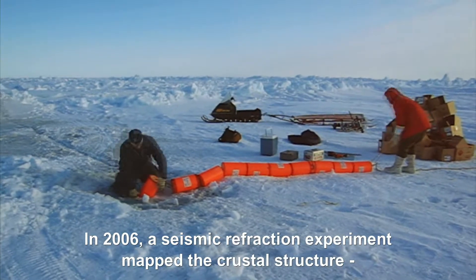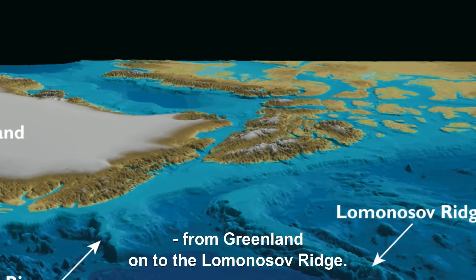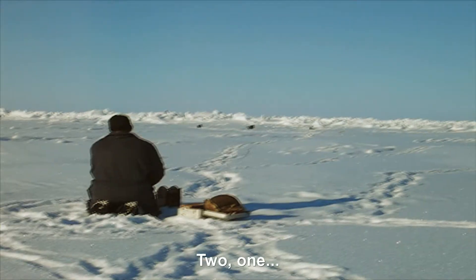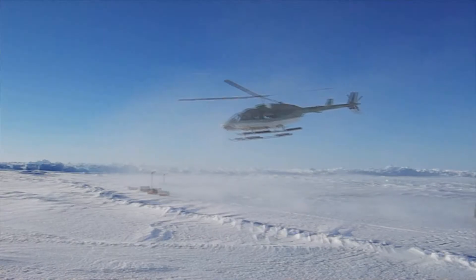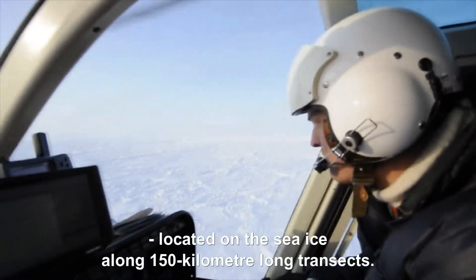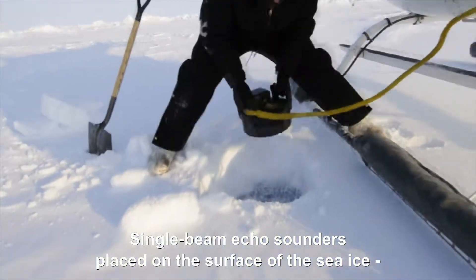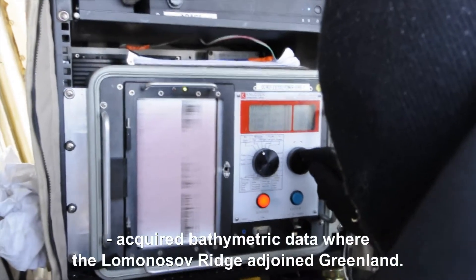In 2006, a seismic refraction experiment mapped the crustal structure from Greenland onto the Lomonosov Ridge. Geophones and explosives were deployed using helicopters and small fixed-winged aircraft. Sound waves from the explosions were registered by geophones located on the sea ice along 150-kilometer-long transits. Single-beam echo sounders placed on the surface of the sea ice acquired bathymetric data in the area where the Lomonosov Ridge adjoins Greenland.